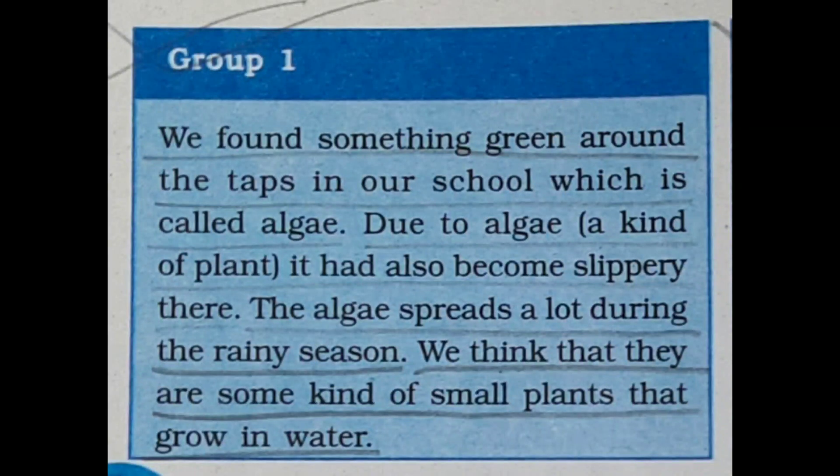The algae spreads a lot during the rainy season. We think that they are some kind of small plants that grow in standing water. Basically, algae grow better in water.